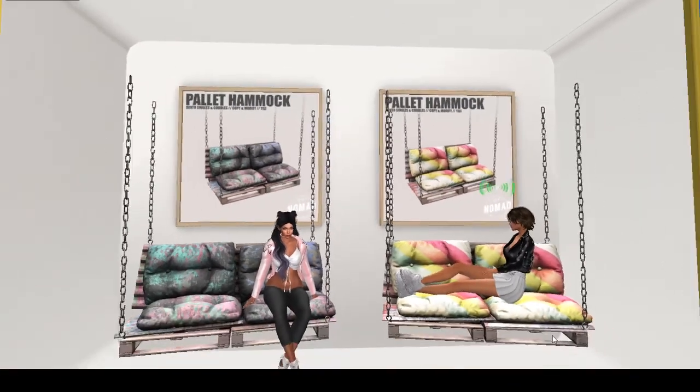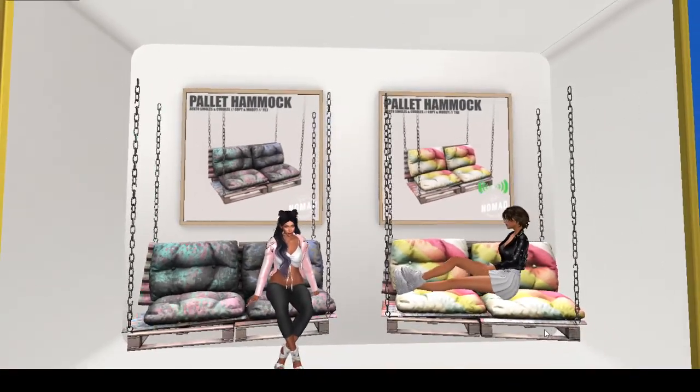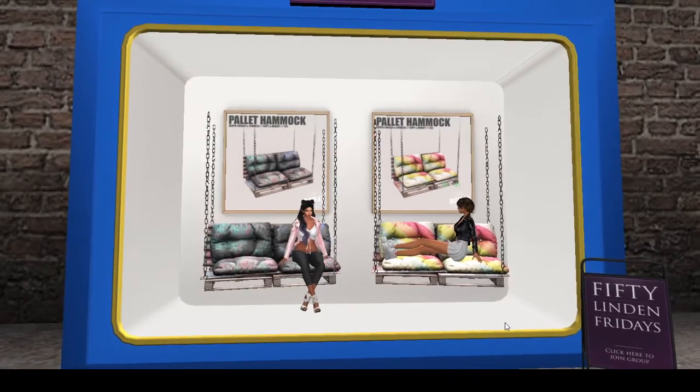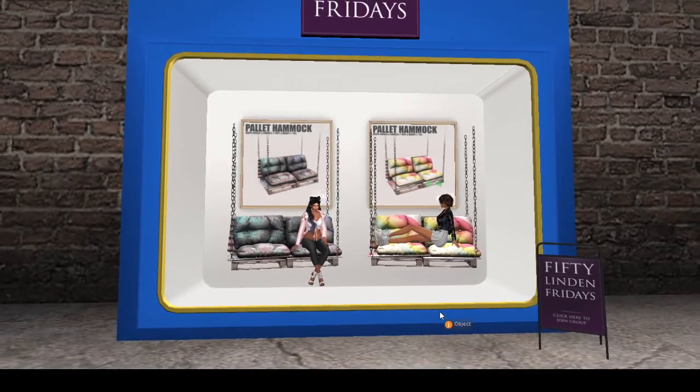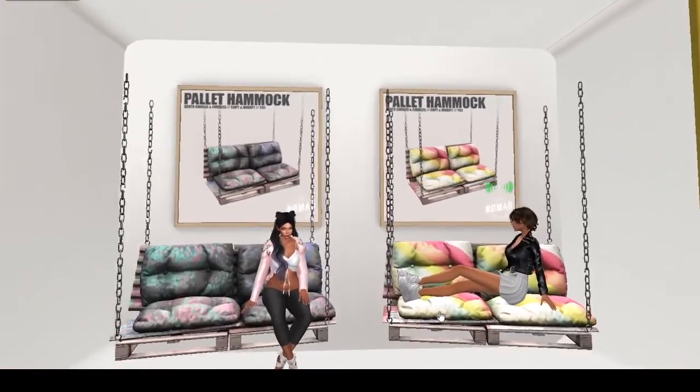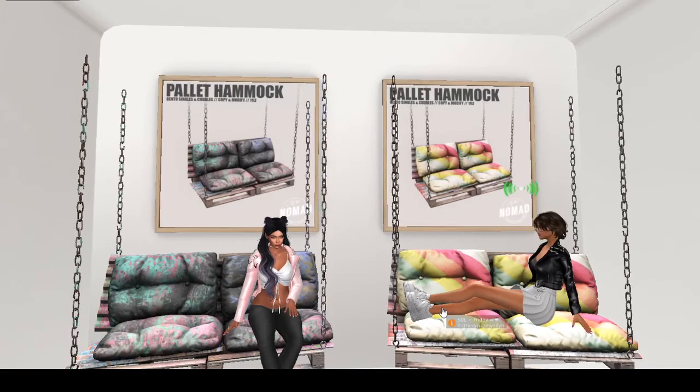It's cute — I think you could totally get this and put it in a really nice setup. You could even put this in a loft, it would be cute as seating in the loft. I have this really cute little island loft that I'm furnishing out, so thank you 50 Linden Fridays! And thank you Nomad — it's Nomad of course, the symbol is literally on the palette hammock.